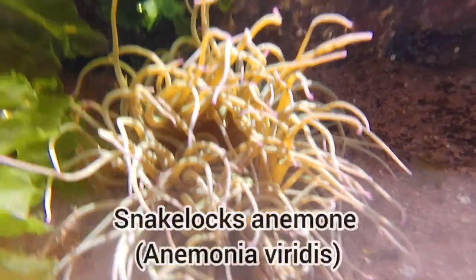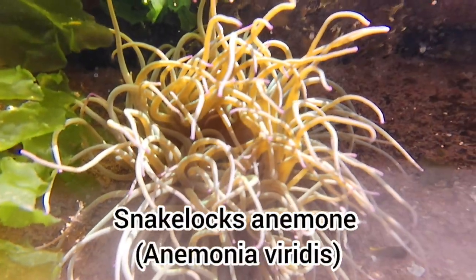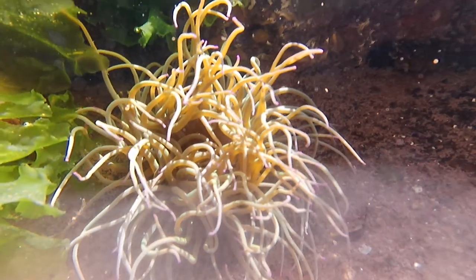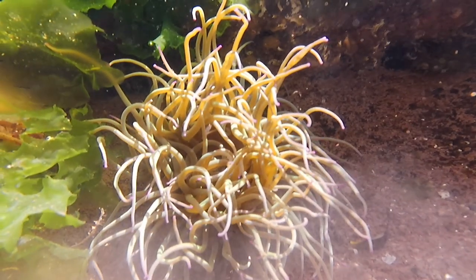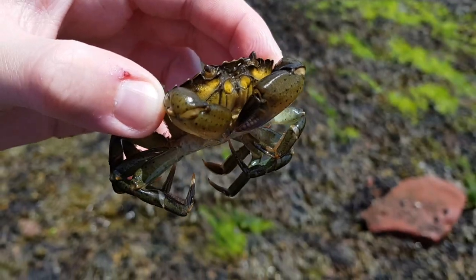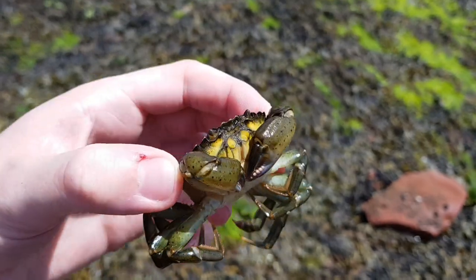I'll never get tired of finding and filming blennies and anemones. And the shore crabs seem to absolutely dominate all areas of this beach.